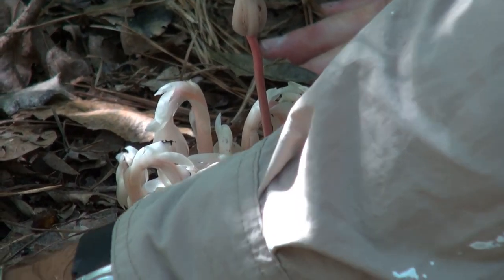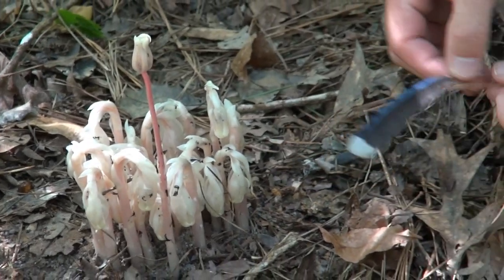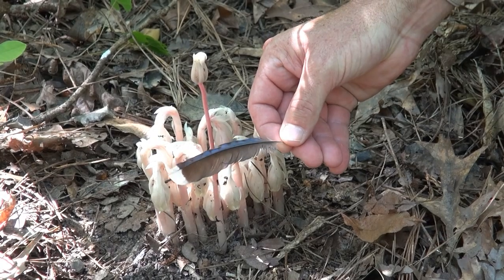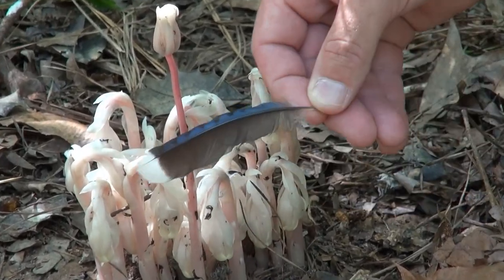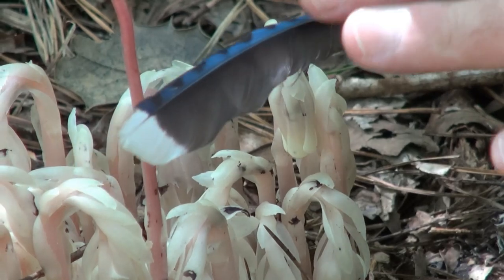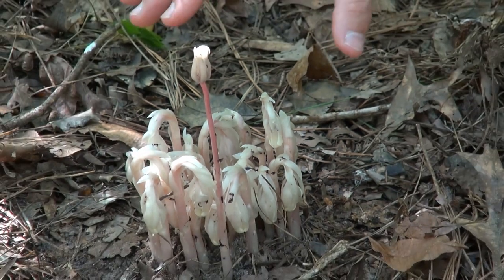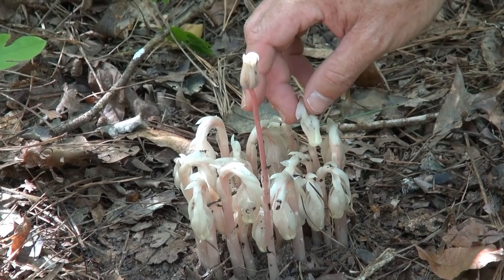Now we'll look at something different — this was found on the trail right beside this plant. This is actually a blue jay feather. If you look here, it's got a leading edge with a kind of serrated black and blue streak across it, the tip is white, and the back edge is solid black. You can tell it's from a blue jay if you see that kind of feather.